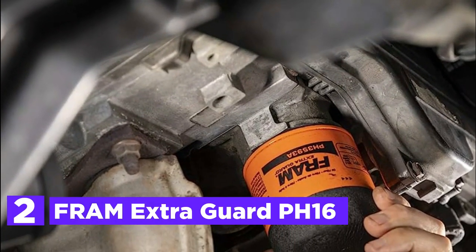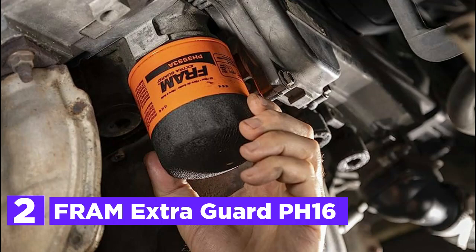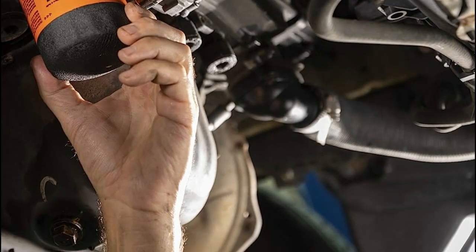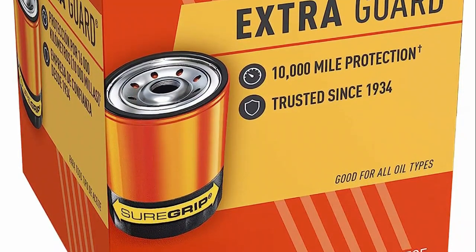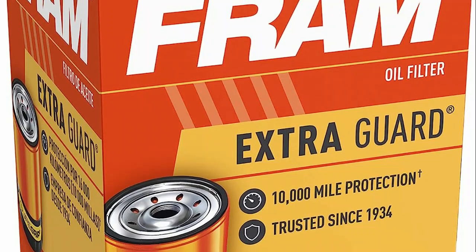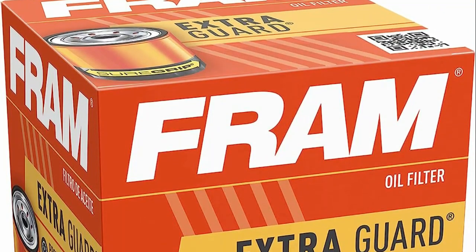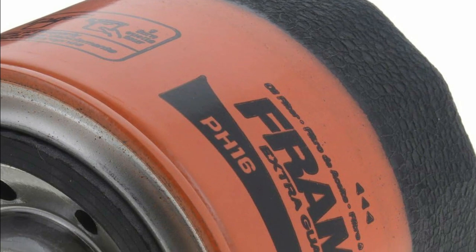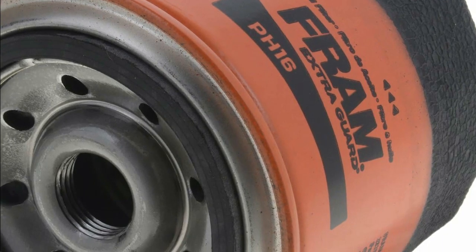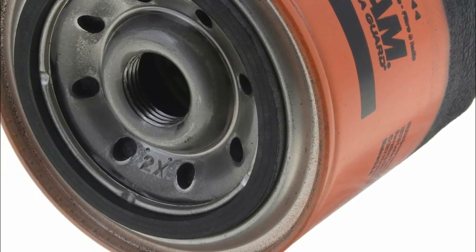Number 2 in our list, the Fram ExtraGuard PH16. The ideal choice for everyday drivers who adhere to recommended oil change intervals, this filter is engineered with a blend of cellulose and glass media, ensuring advanced engine protection. Its silicone anti-drain back valve complies with all manufacturer-recommended change intervals. Proven to offer reliable protection for up to 10,000 miles, the Fram ExtraGuard is designed specifically for use with conventional oil, with exceptional dirt-trapping efficiency making it the perfect choice for diligent vehicle owners.